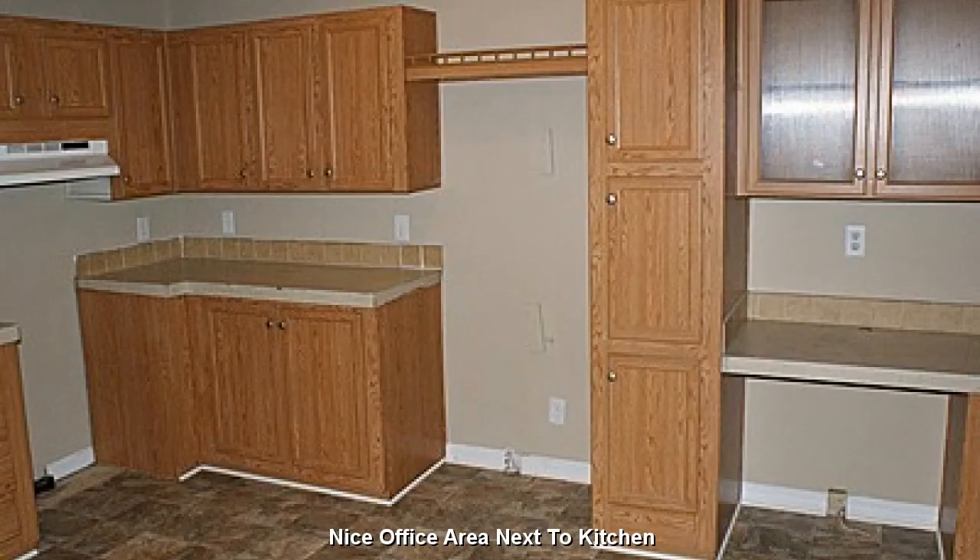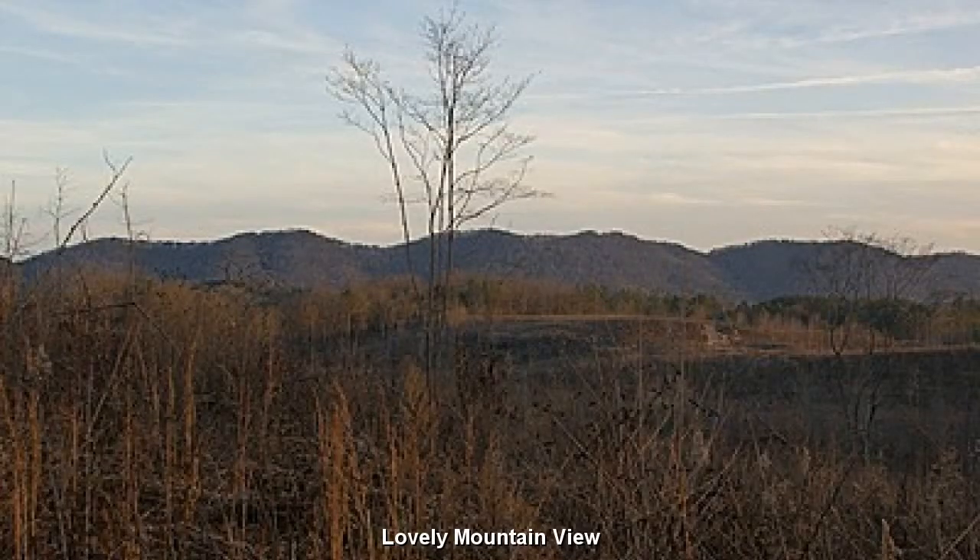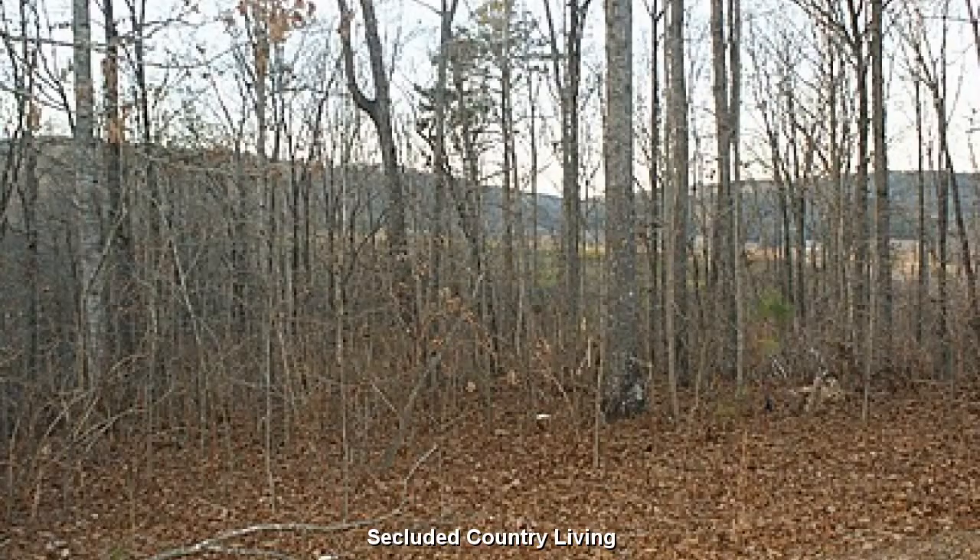A quaint little office area next to the kitchen. You will fall in love with the mountain views and sensation of open space. Secluded country living on your own private 4-acre retreat.